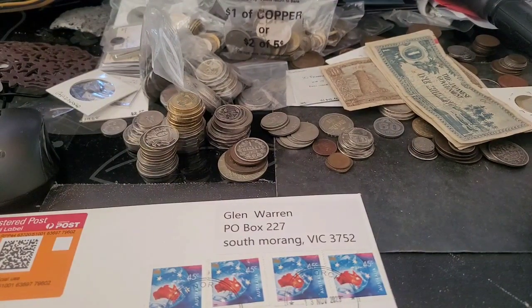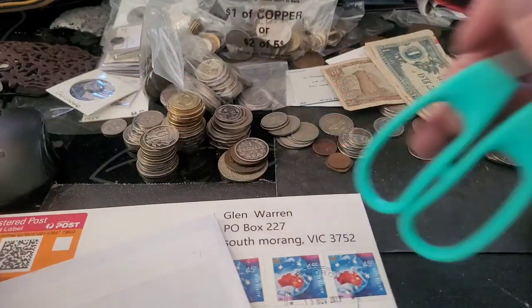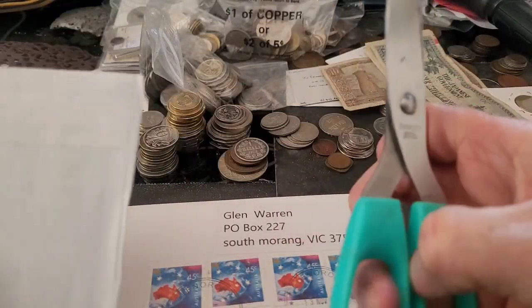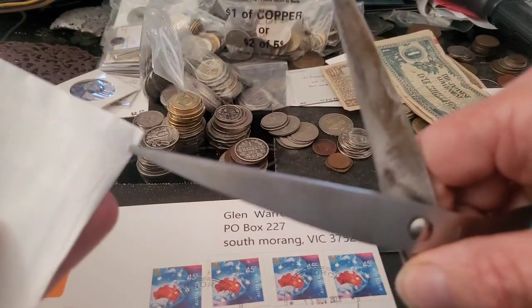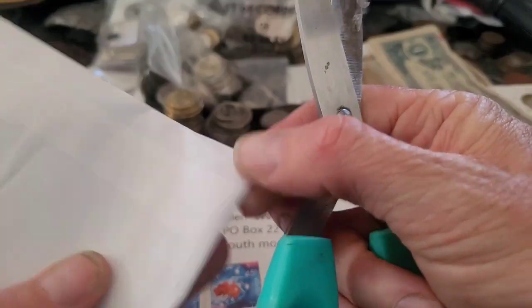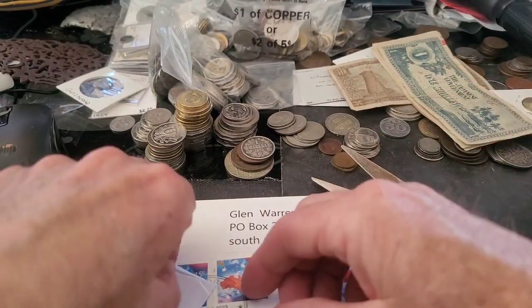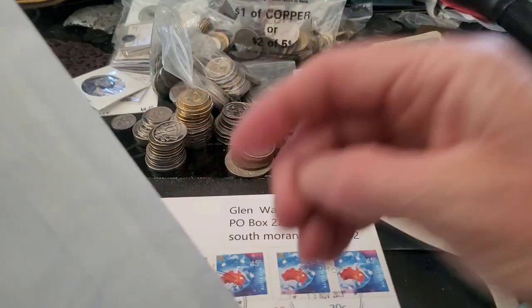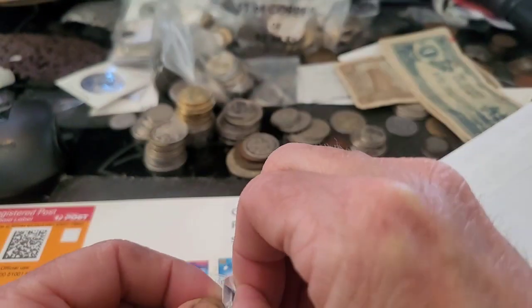Now I have to find a way to open them up, because threatening coins and stamps with a knife or scissors scares the hell out of me. This one is a bit hard to open. I should do these when I'm totally relaxed.